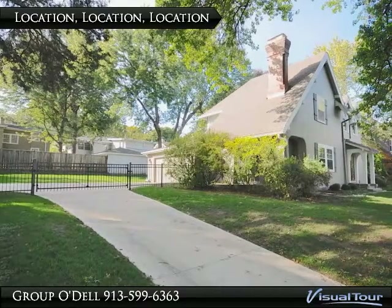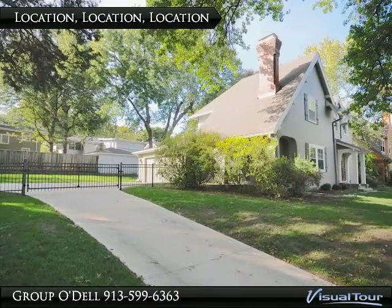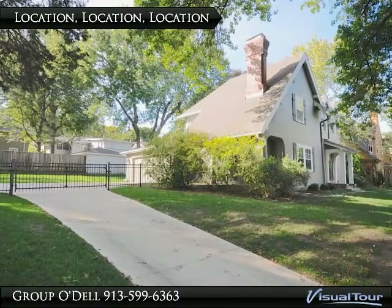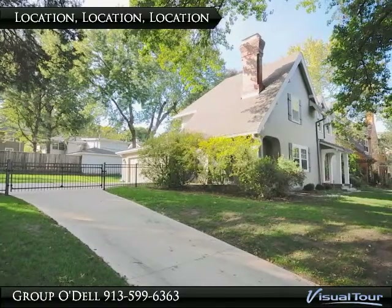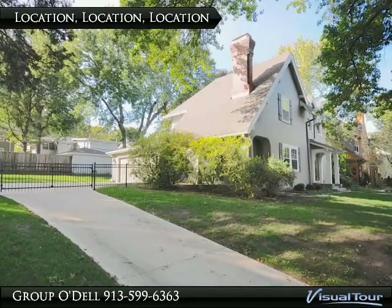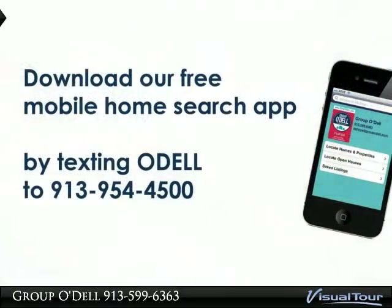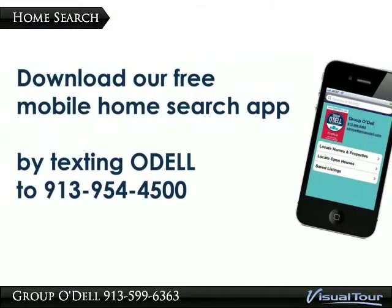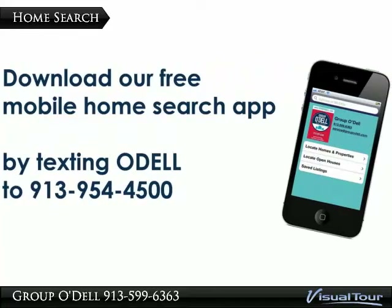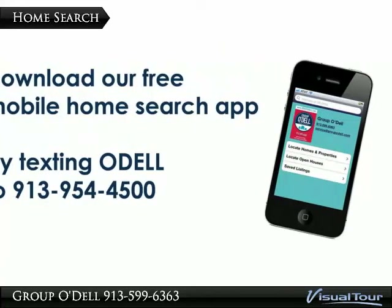Not only has this home been beautifully renovated, but it is also in an extremely sought after South Plaza location, walking distance to Luce Park and all of the other amenities and sites that the plaza has to offer. For more information on the go, download our free mobile search app by texting ODELL to 913-954-4500.